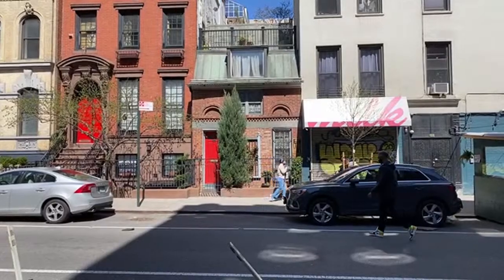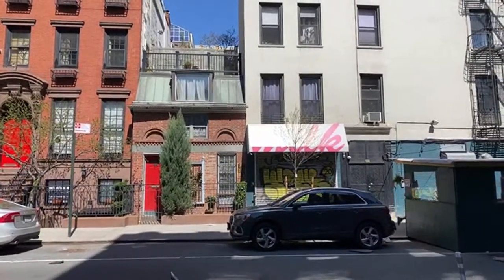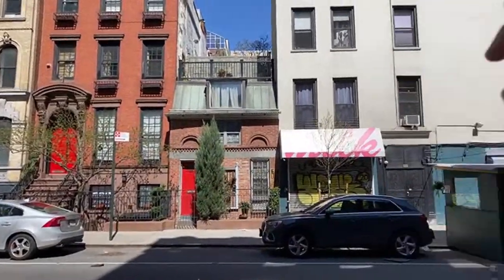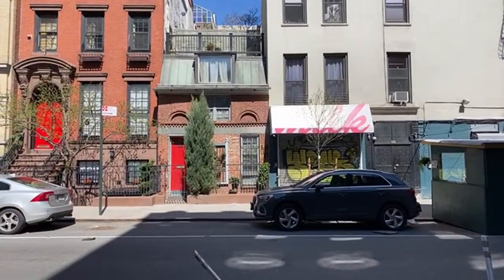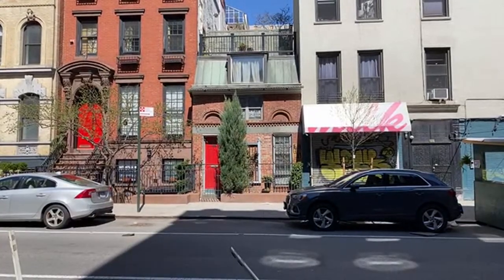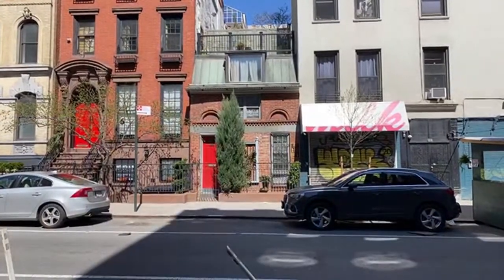He said this was the most notorious block for drug dealing — a terrible neighborhood. His relatives thought he was crazy to buy this building in 1969, but he believed in the neighborhood. He said the reason his next door neighbor is 249 and a half is because he's number 249 — his building was built before this little house. When this got built, they didn't know what number to call it because 249 was already taken and 251 was already taken. Hence, 249 and a half.